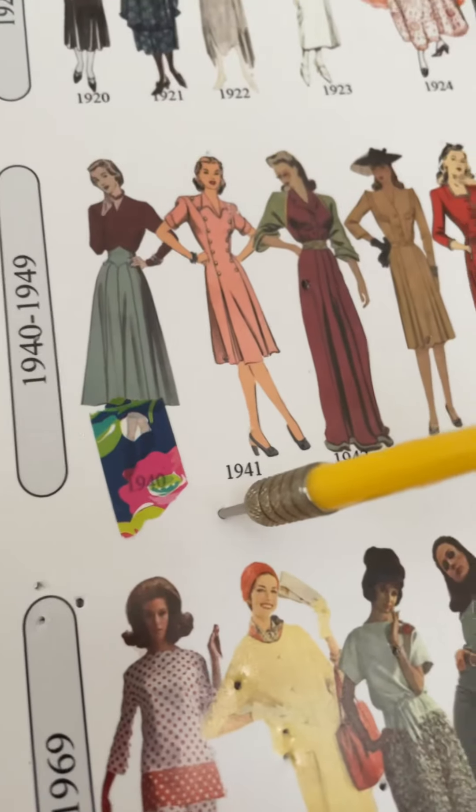Who's ready for another round of Fashion Decade Starts Game, where I go to the start and talk about whatever year it lands on. This year we've got 1941.